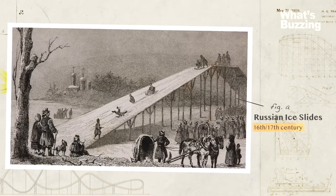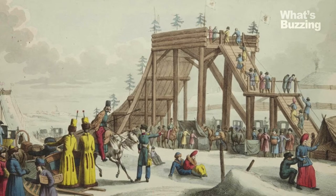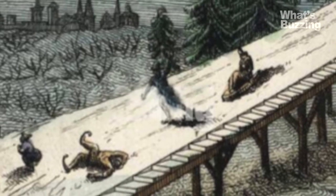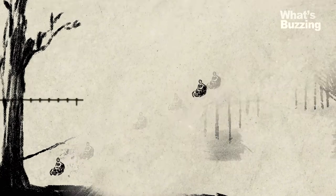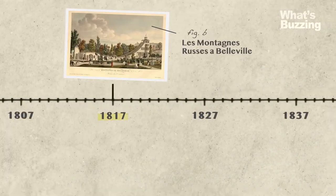Russian ice slides, popular in the 16th and 17th centuries, are the earliest ancestors of the present-day roller coaster. Ice blocks were fashioned into sleds, and sand created friction to slow down the sled at the end of the ride. As popularity increased, wooden sleds were built with iron runners to increase the speed and intensity of the ride. The first roller coaster with a train attached to the track was built in 1817.